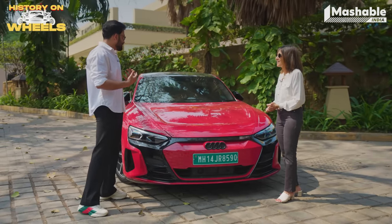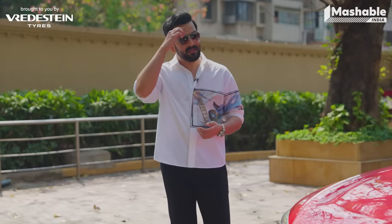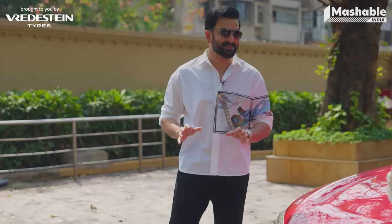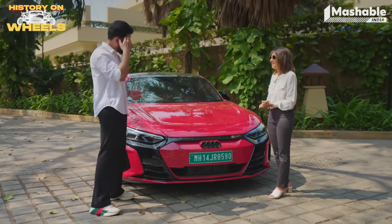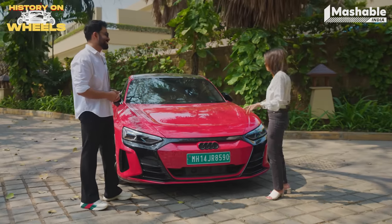I kind of find these old cars easier to drive for some reason. These auto throttle blips and all that — I'm just coming to terms with them. You did the column-shift Ambi. I understand modern cars are more convenient, they're faster, but simpler? I don't know. There's nothing simple about these cars.